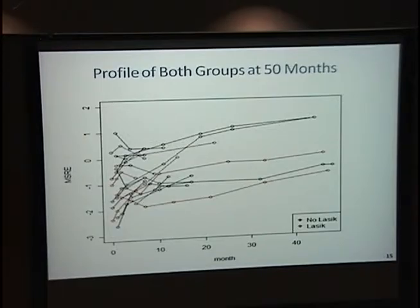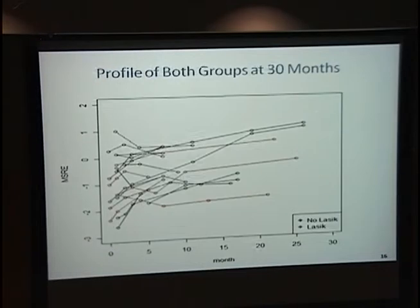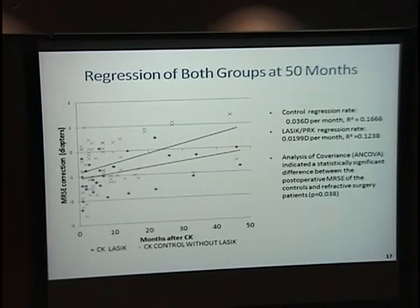A combined profile graph of both groups showed no group lying consistently above or below the other, suggesting no obvious difference between groups. When I put the data onto a box chart and ran a quick linear regression, I got a result showing a difference of 0.02 diopters per month in the LASIK patients compared to 0.36 in the controls, which was significant at a p-value of 0.038.